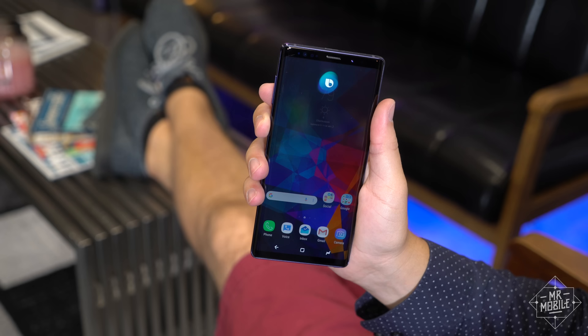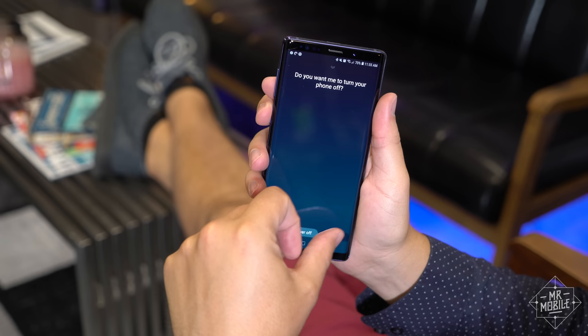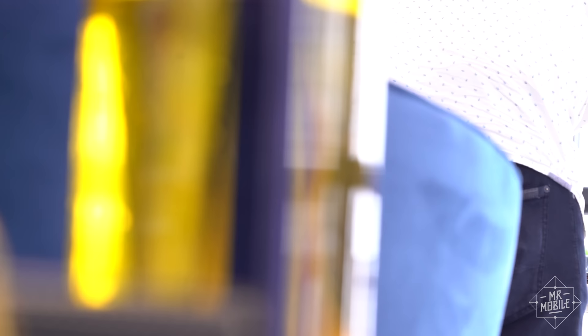When I used Bixby to search for a convenience store it got me lost in the middle of Brooklyn — to no one's great surprise, this is not the Gold Street Market. Samsung stresses that it's still unfinished software until the Note 9 starts shipping, but Bixby's track record is not good and gives me no reason to expect it'll ever be good enough to justify having its own button, which you still cannot reassign and which you will still constantly press by accident.